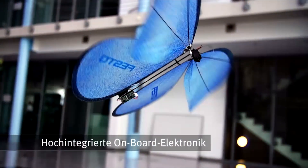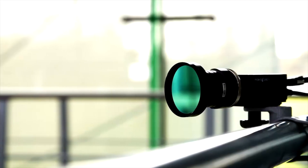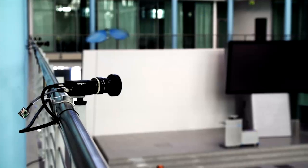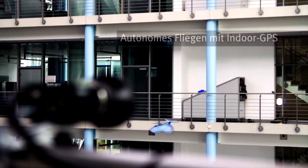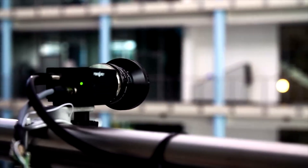Equipped with highly integrated onboard electronics, the E-Motion Butterflies boast the ability to control their wings with exceptional precision and individuality. This level of control allows for fast and agile movements closely mimicking the flight patterns of real butterflies. By overlapping their wings slightly during flapping, the E-Motion Butterflies create an air gap that enhances their aerodynamics, enabling lifelike flight behavior and maneuverability.